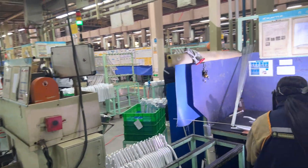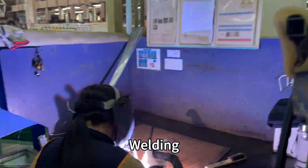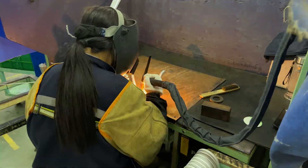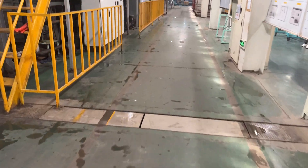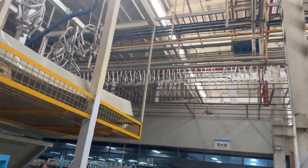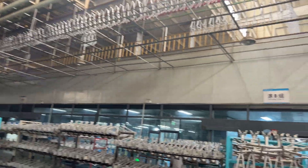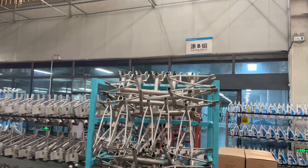Now we are going to the welding part of frame production. This is where we join the frame sections together. After the welding is done, it then goes through a heat treatment process. That part is to increase the durability and strength of the frame. You can see the frames going into a different section.